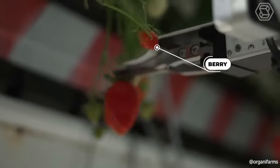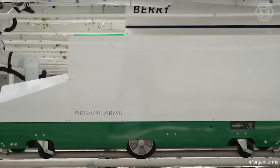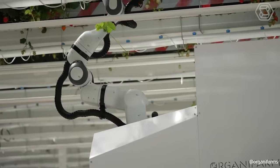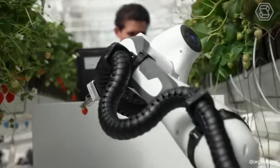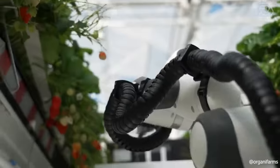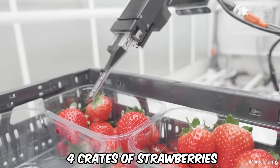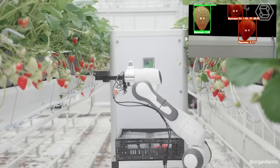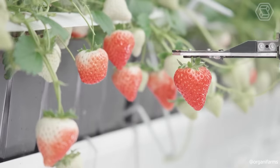Introducing Berry, the future of automated strawberry picking. Berry is a robotic picker that scans, selects, weighs, and packages strawberries, navigating autonomously within the greenhouse. In two braille greenhouses, it independently switches rows and only requires human interaction for battery and crate changes. Capable of storing up to four crates of strawberries — equating to around 20 kilograms — Berry significantly streamlines the picking process.